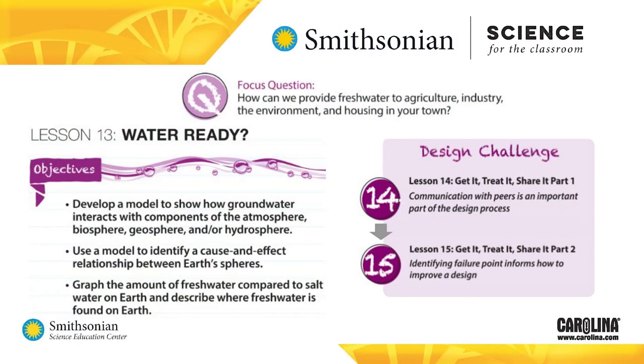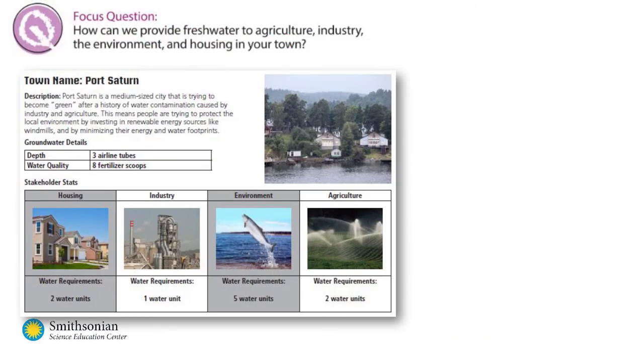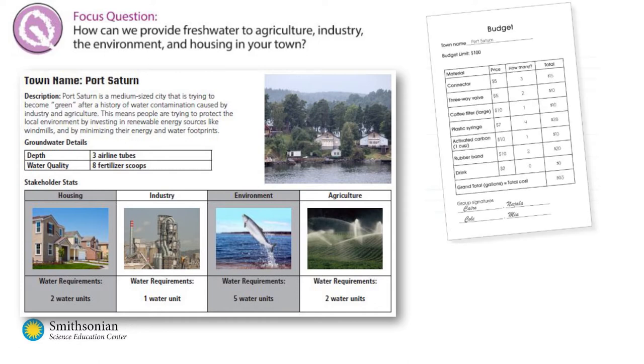Storylines for each module culminate with either a science challenge or an engineering design challenge. Engineering design modules like How Can We Provide Fresh Water to Those in Need culminate with an engineering design challenge. Students bring everything they've learned and done from the previous lessons to face a challenge. This engineering design challenge focuses on the question, how can we provide fresh water to agriculture, industry, the environment, and housing in your town?